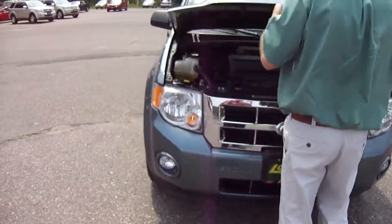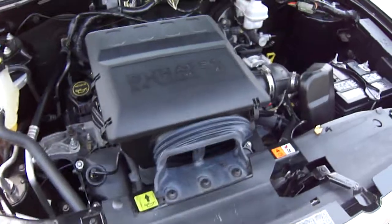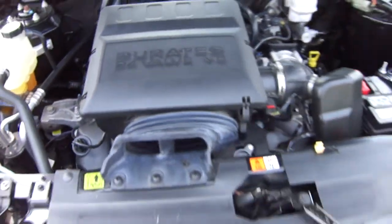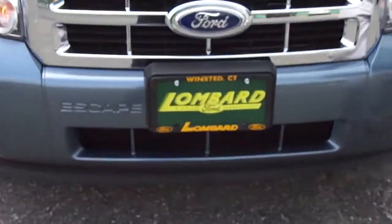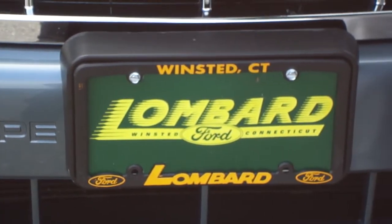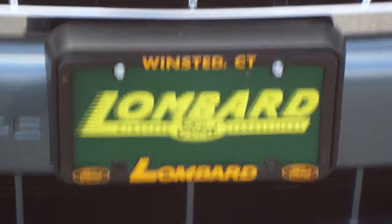Let's take a look under the hood — 3.0 liter Duratec, 24-valve engine. This is a nice, nice car. Come on down today to Lombard Ford on Route 44 in Winstead, Connecticut. Check it out, visit us at www.LombardFord.net — come on down today.